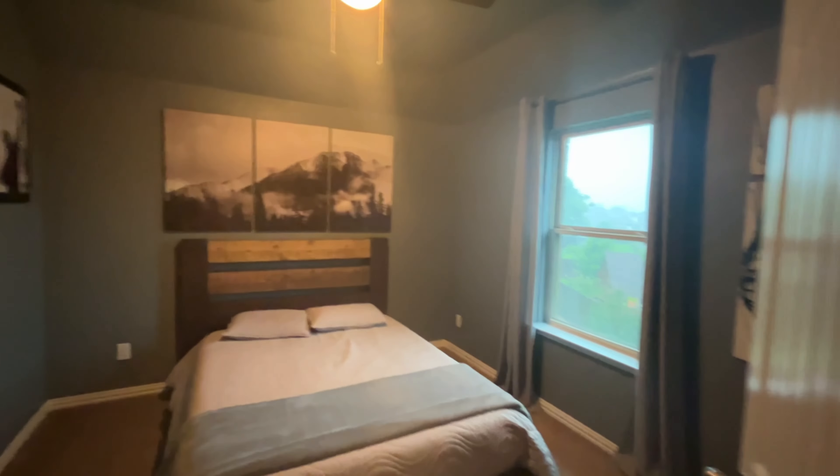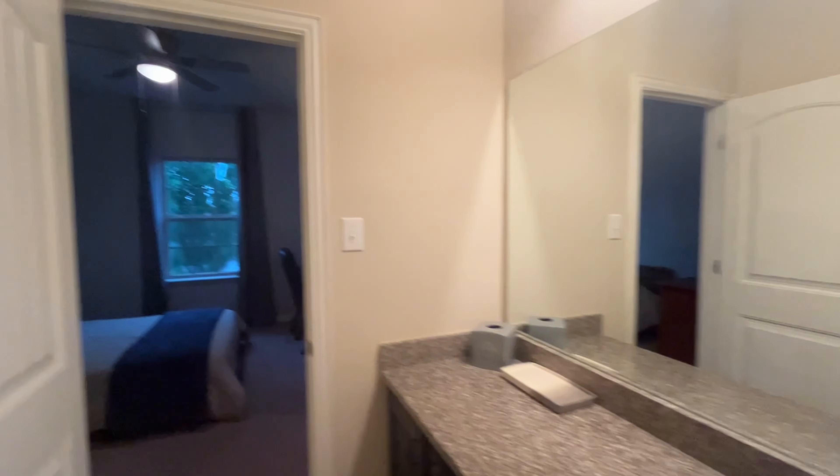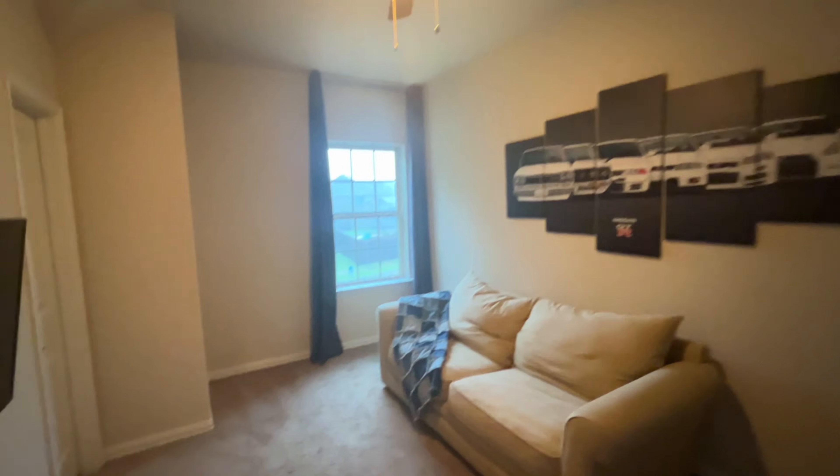You've got one of the bedrooms here, and all the bedrooms have walk-in closets, which is really nice. You've got a Jack and Jill bathroom between these two bedrooms. Still a good-sized bedroom. Then you come over to another bedroom — this one's kind of a longer, a little bit narrower one, but it's still a good-sized bedroom.